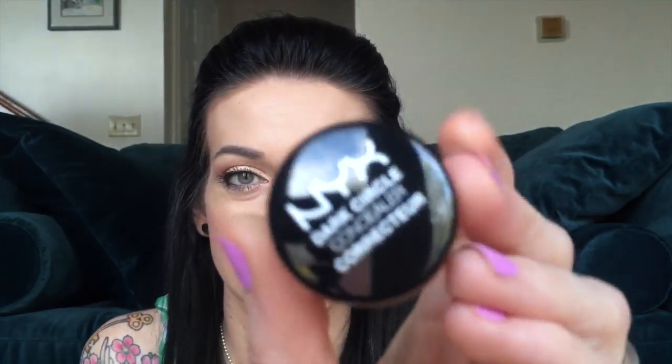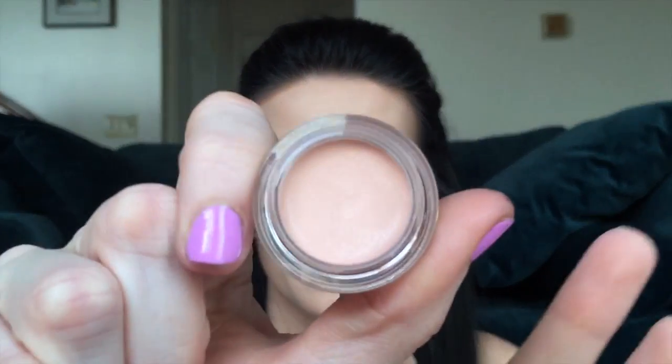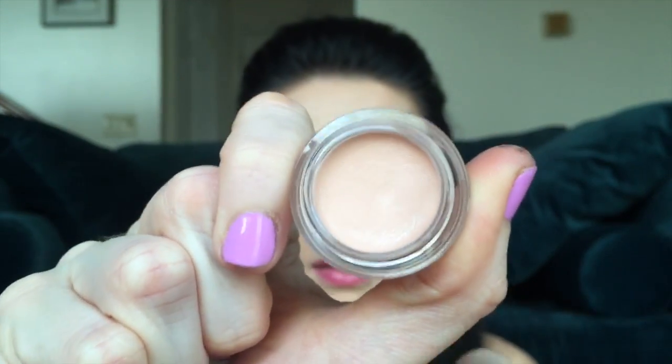I had some NYX products here because NYX was buy one get one 50% off. I've been eyeballing this for a while and they never have the fair shade in stock. This is the NYX Dark Circle Corrector. I haven't even used this but I'm very intrigued. You put concealer over it and it's supposed to keep the dark circles from showing through the concealer — I have that problem all the time.